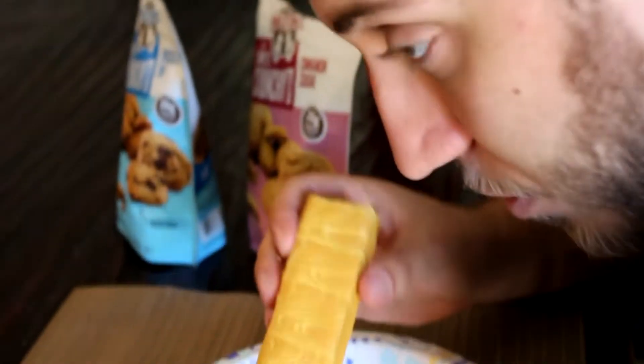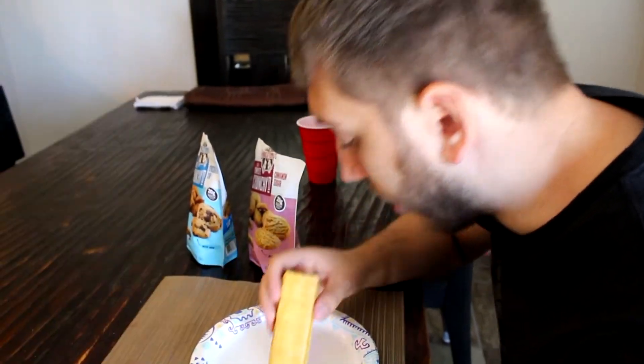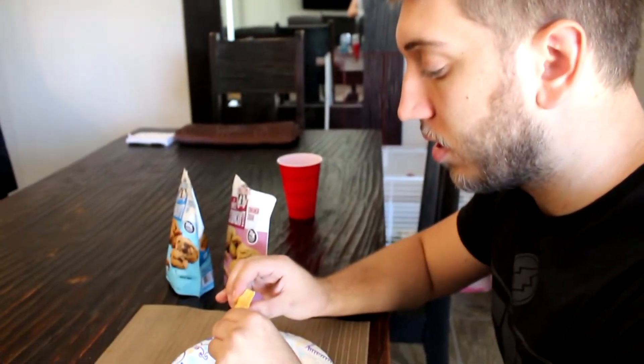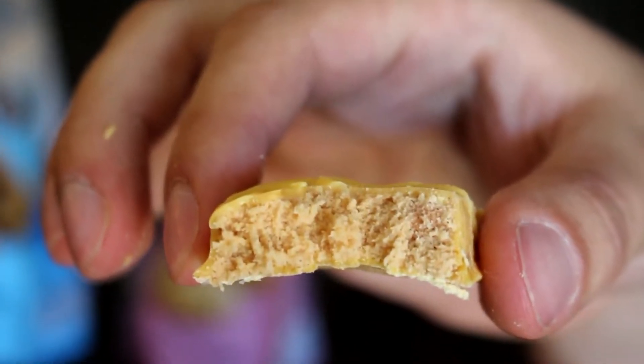We're going to start with the Quest Pumpkin Pie Bar. Here we go, we're going to open it up. My first impression is it smells like chocolate. It smells like chocolate — obviously that can't be that great. I'm just going to break a little piece off. So that's the inside. It literally is like chocolate.